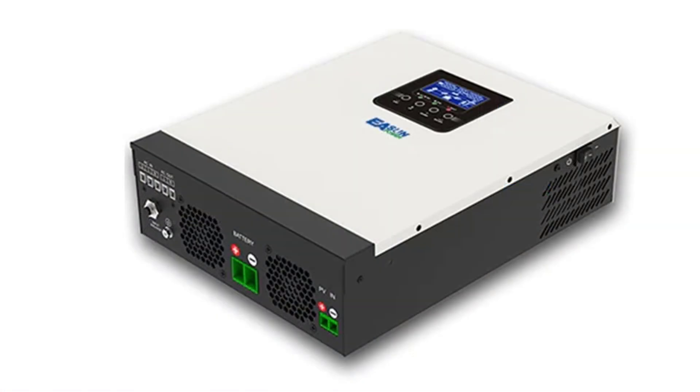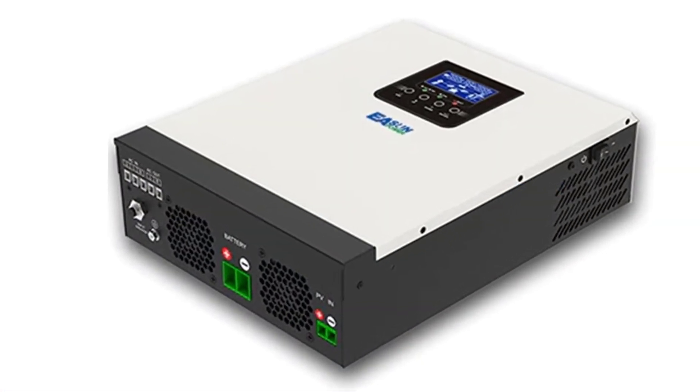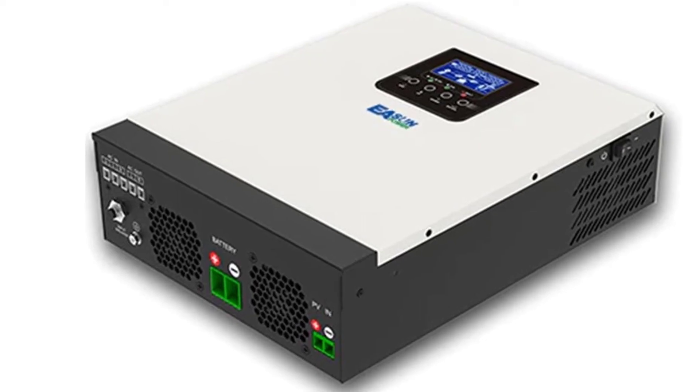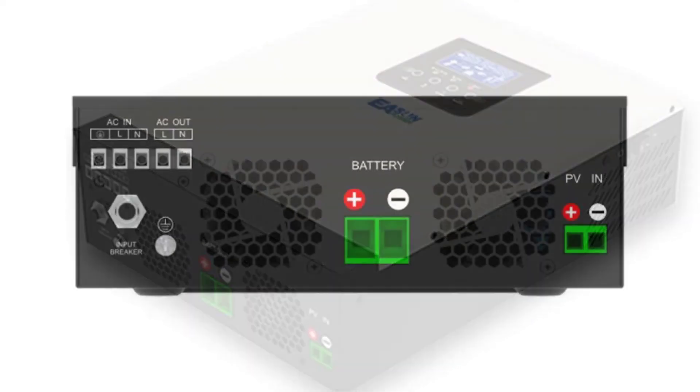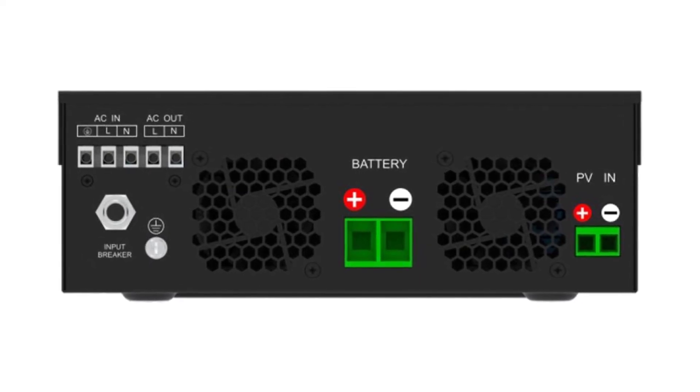Our solar inverter is specially designed for off-grid systems and other applications that require high performance, high reliability, and low maintenance. The Eason Power Inverter is the most reliable and efficient off-grid inverter with the best price on the market.